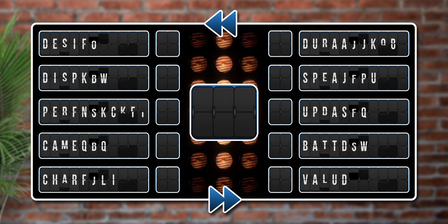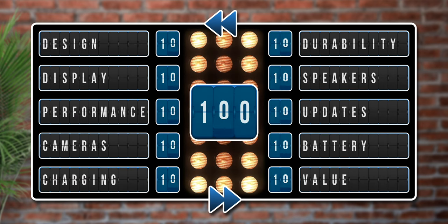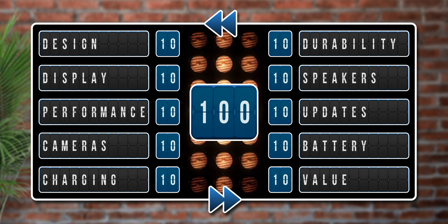Here's how this works. I'm going to put 10 categories on the board. Each category is worth 10 points. If the 12 Mini earns 70 points or higher, it'll get my stamp of approval and you should consider buying it. However, if it doesn't get at least 70 points, you should probably move on and find something else.